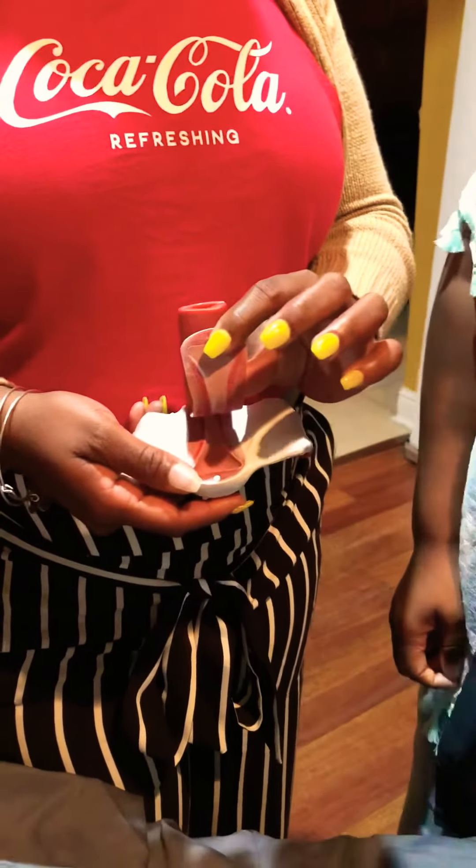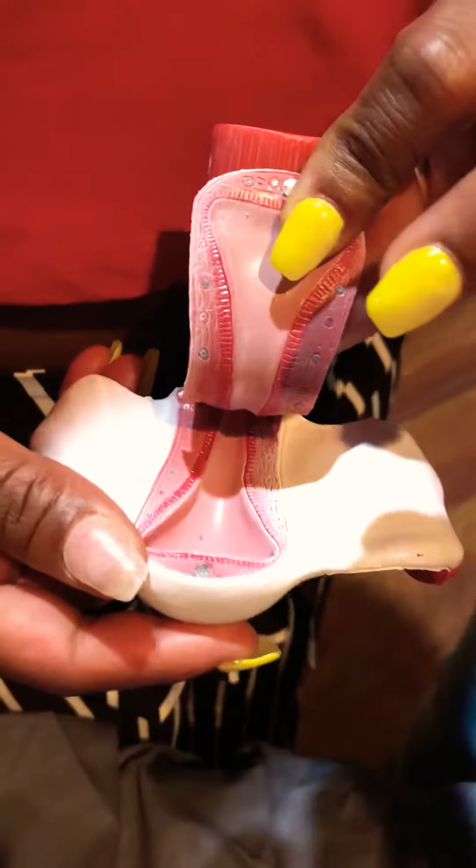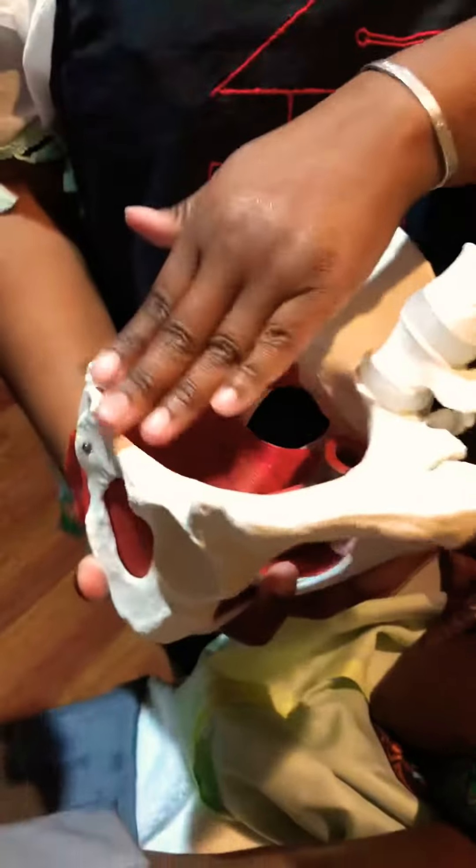You think when you see pictures, you think the uterus is big — it's not. It's only about two inches, three inches. And this is called the pelvic belt.